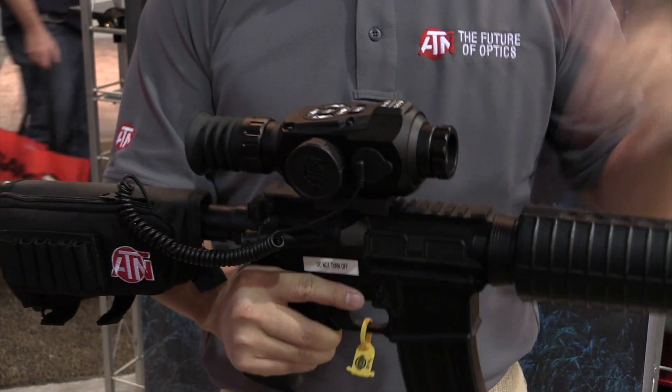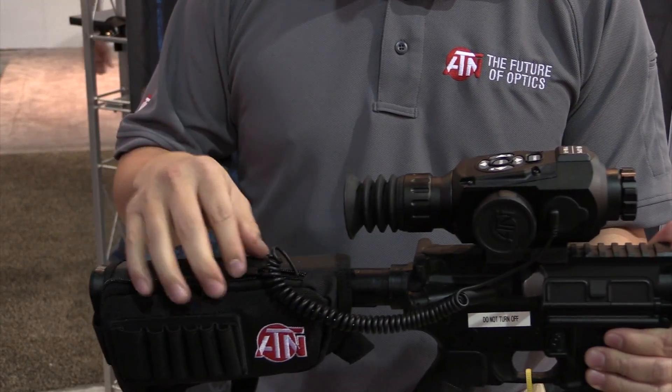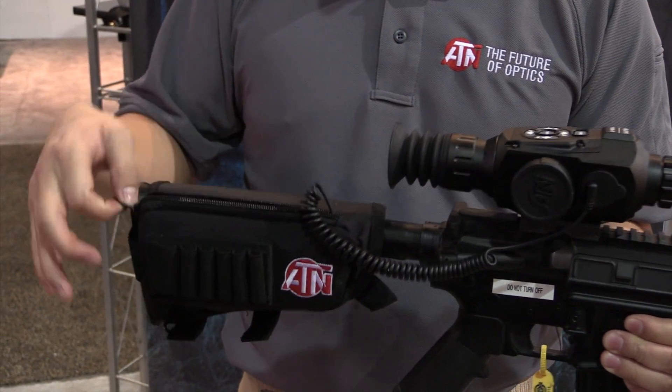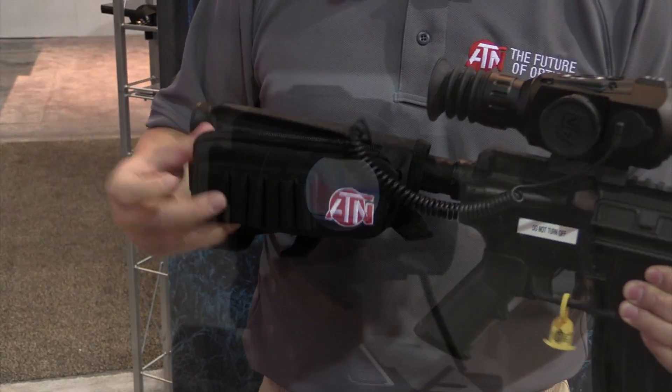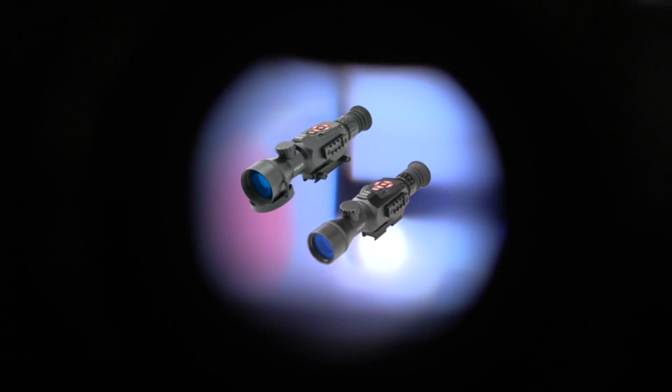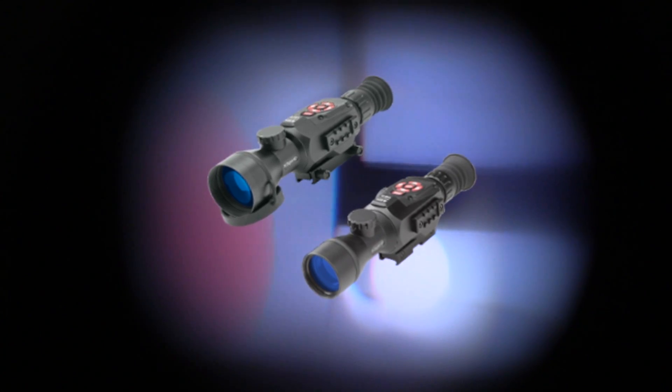It comes in eight different configurations, four lenses, and two resolutions. This particular setup has the battery pack kit, so it's powered by an external battery, which can give you about 20 hours of battery life. Continuing their commitment to innovative technology optics, ATN's Smart HD Riflescopes break the true HD barrier. For more information on these and other ATN products, visit www.atncorp.com.